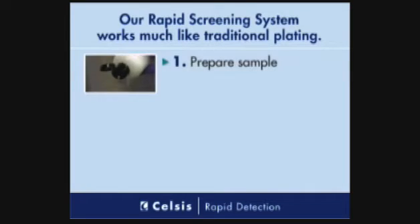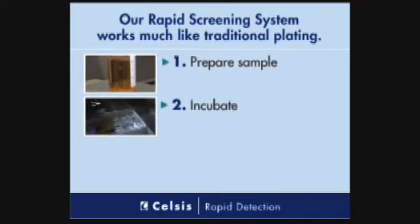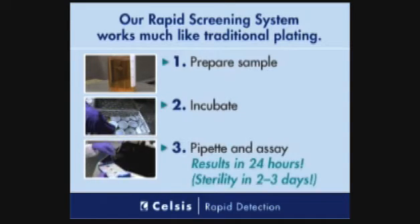It doesn't have to be painful to begin using a rapid method. Celsus offers a system that's as easy to use as traditional plating and works on virtually every product. Because every day you aren't using a rapid method, you're losing money.